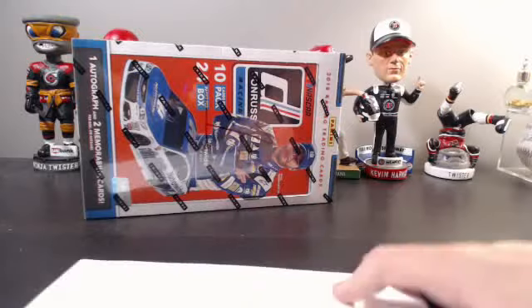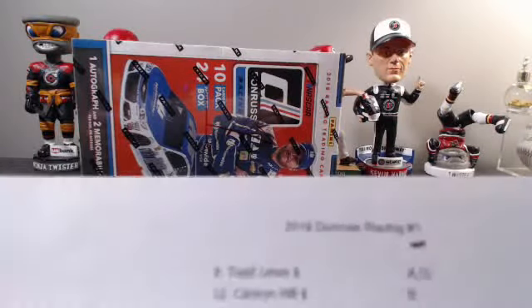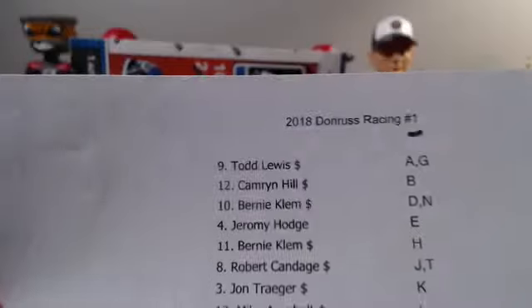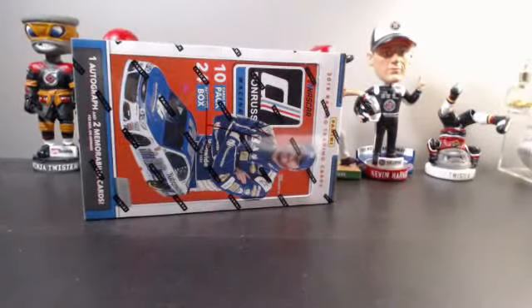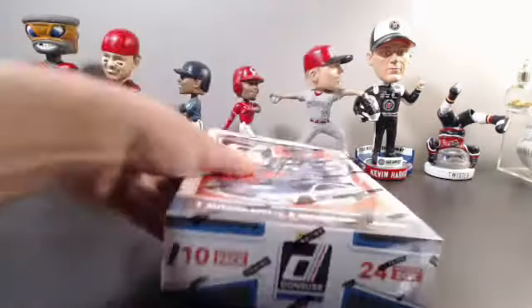Alright, let's get started with the last name letter list — no trades, 13 spots in total, going from Todd to Todd at the top and bottom. Good luck to everybody in the break. Really appreciate the quick fill, that was a super quick fill.